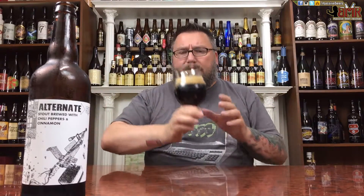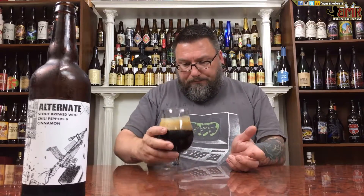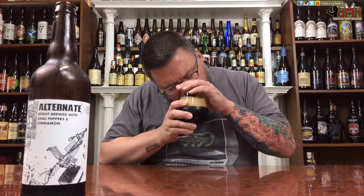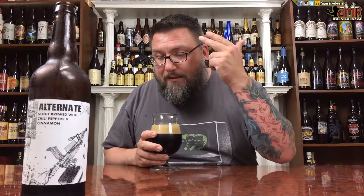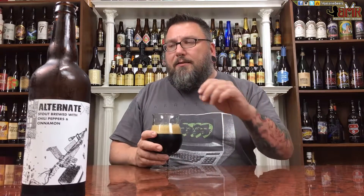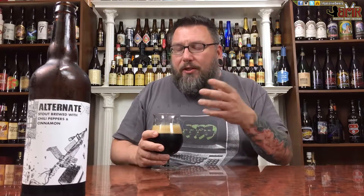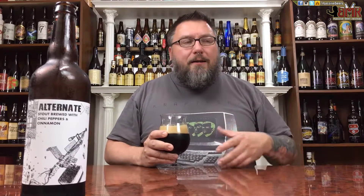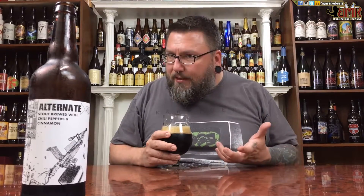It could be a glass cleaning thing — I cleaned this glass a while ago, so I might have some dust in there, poo-poo on me for that. It looks like a stout. Let's see what she smells like. Chocolate, cinnamon. Nice chili there. It doesn't smell too hot — it smells like it has a nice spiciness to it, not necessarily a heat. That cinnamon's there, that chocolate's there. It smells nice and fluffy and creamy. A little bit almost smells like a lactose-type sugar, like a milk stout.